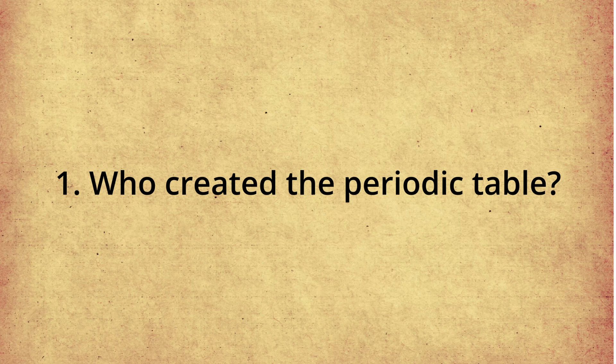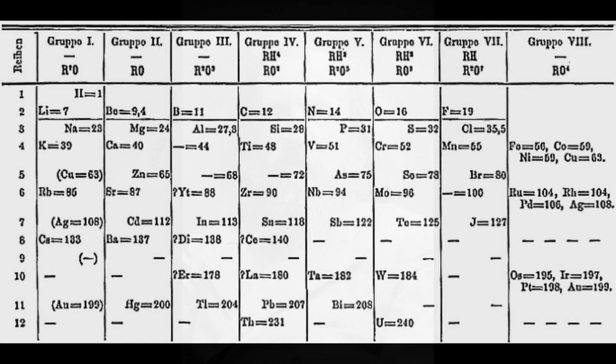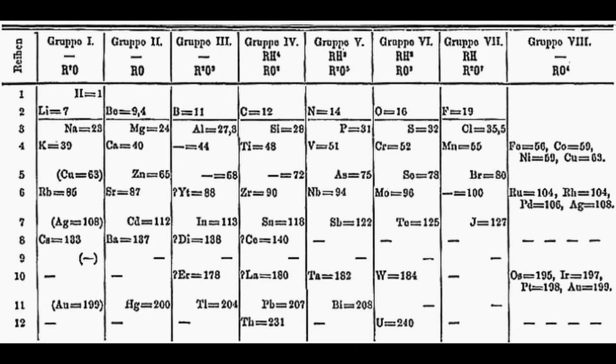The first question is: who created the periodic table? Was it actually created by one man? Well, it actually was. It was created by Dmitry Mendeleev, a Russian chemist. He developed the first modern periodic table in 1869. He arranged the elements by increasing atomic mass and left gaps for undiscovered elements, predicting their properties.